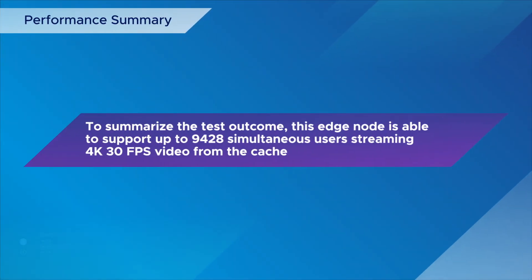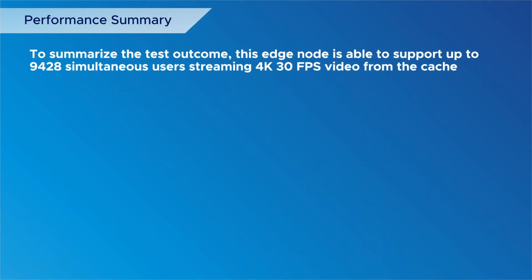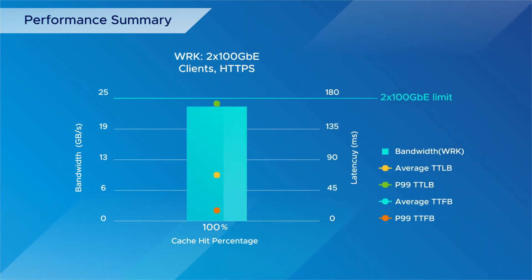To summarize the test outcome, this edge node is able to support up to 9,428 simultaneous users streaming 4K 30 frames per second video from the cache. Here are other highlights of the demonstration, including the average and 99th percentile latency to the first and last byte of content.